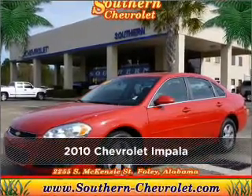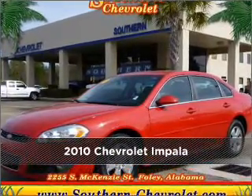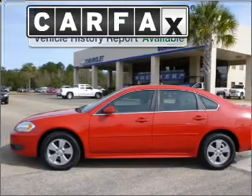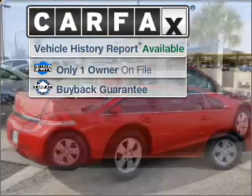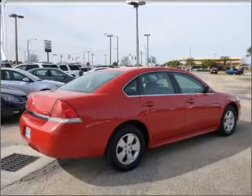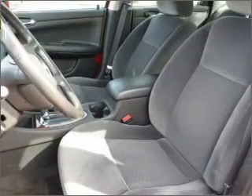Meet this 2010 Chevrolet Impala. Your search stops here with this ideal auto. A Carfax report can help you check for costly hidden problems. Buy with confidence — this car qualifies for the Carfax buyback guarantee.